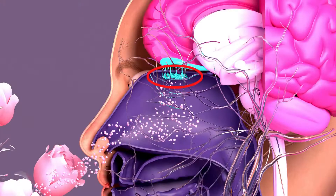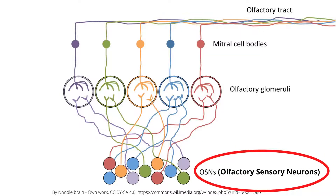Step 1: Odor sensing in the nose. Odor sensing in the nose is performed by receptors of the olfactory sensory neurons in the nose.